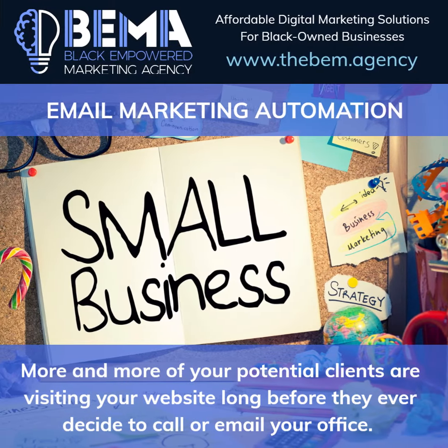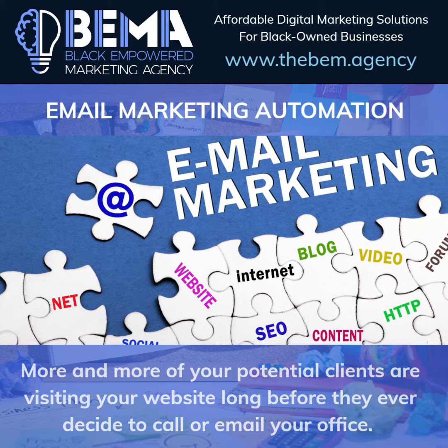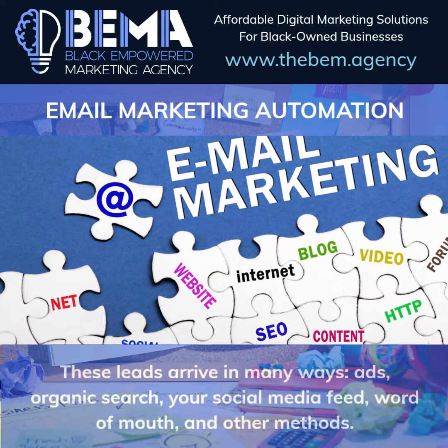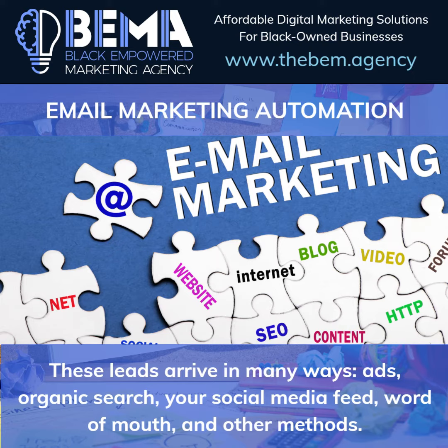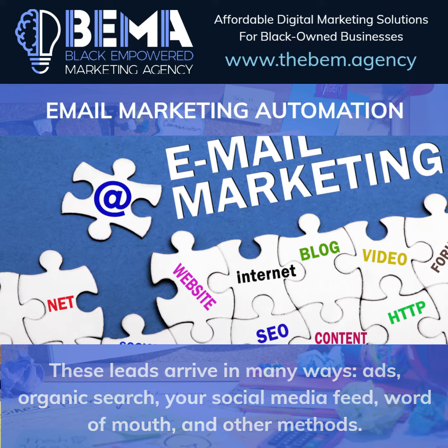More and more of your potential clients are visiting your website long before they ever decide to call or email your office. These leads arrive in many ways such as ads, organic search, your social media feed, word of mouth, and other methods.